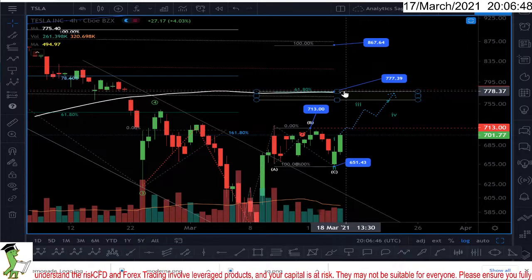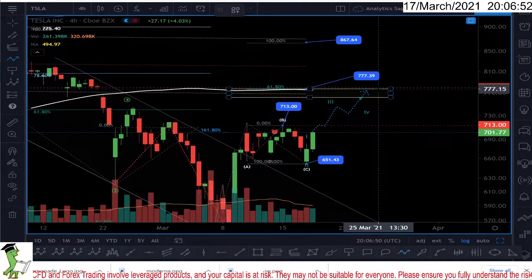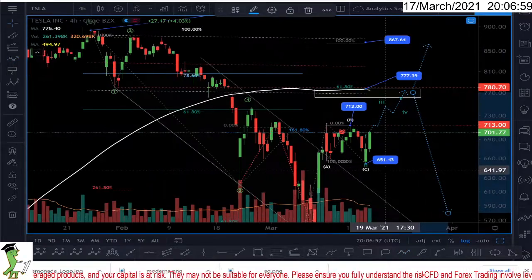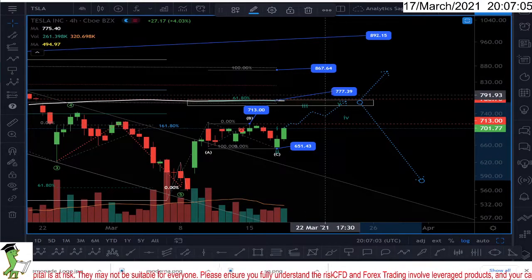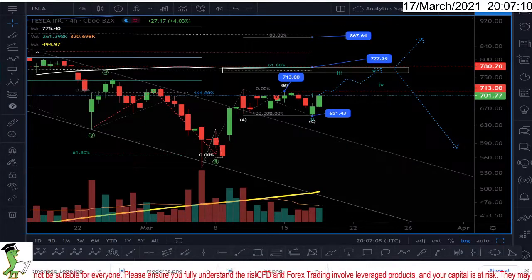Now we have two confirmations: Elliott Wave says 777, and the 50-day moving average is also at 777. So probably that's the target. From here the market can climb up to the second target, or it can finish the correction and go all the way down. Which one will happen, we don't know. But I'm quite sure if this level gets touched, the very first target is 777. Thanks for watching and have a good night.